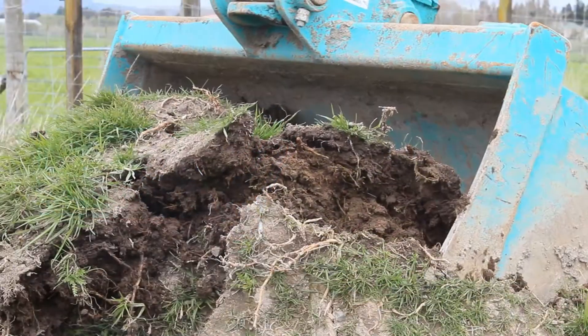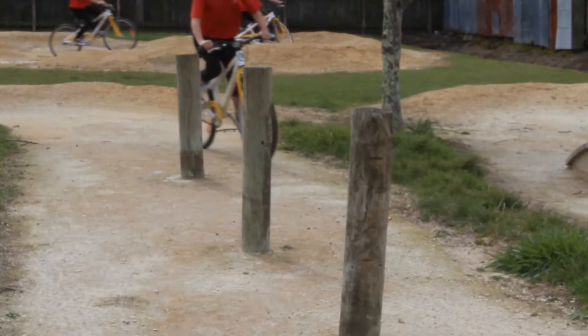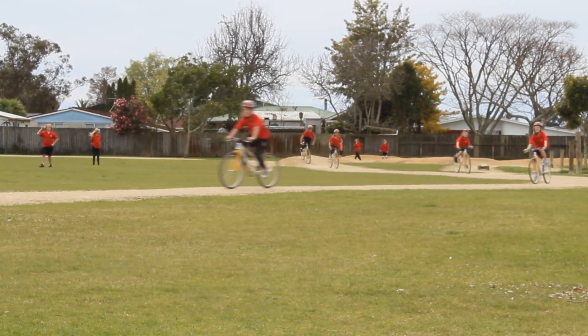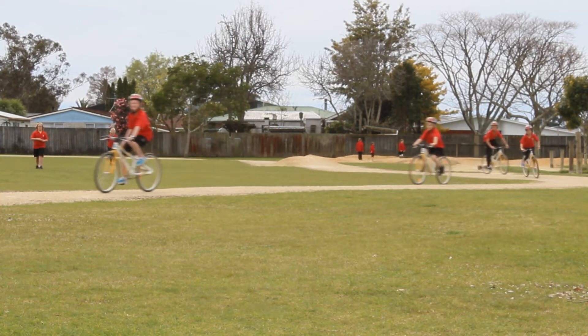Extra fill and timber are used to create features like jumps and ramps. The final part of the process is using a bobcat to create a camber on the track so water sheds off each side. The track ends up about 50 millimetres above the ground and takes about a week from marking out to completion.